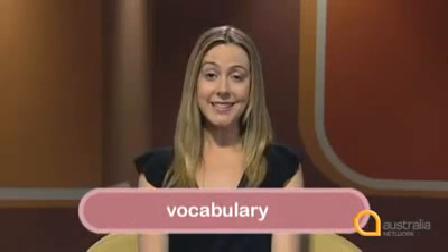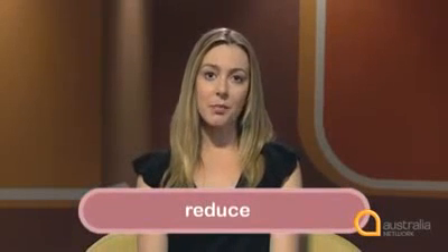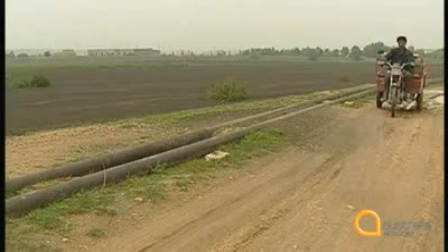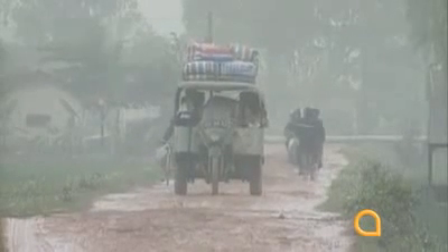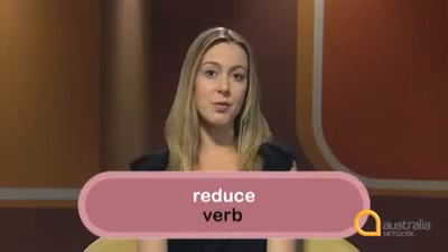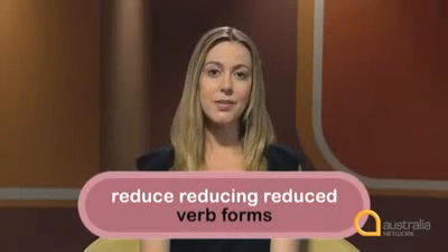A good vocabulary is not simply the number of words you know. It's being able to use all the forms of a word correctly. For instance, 'reduce' means to become smaller or to lessen. Listen to how it's used in this clip from a story about sealing roads. In Asia, the cost of redoing roads is very high. We can address that issue and give them a tightly bound surface, which will reduce the cost for the regional councils. We'll reduce the costs. 'Reduce' — that's the base form of the verb. Reduce is a regular verb with the forms 'reducing' and 'reduced.' He uses one of these here.